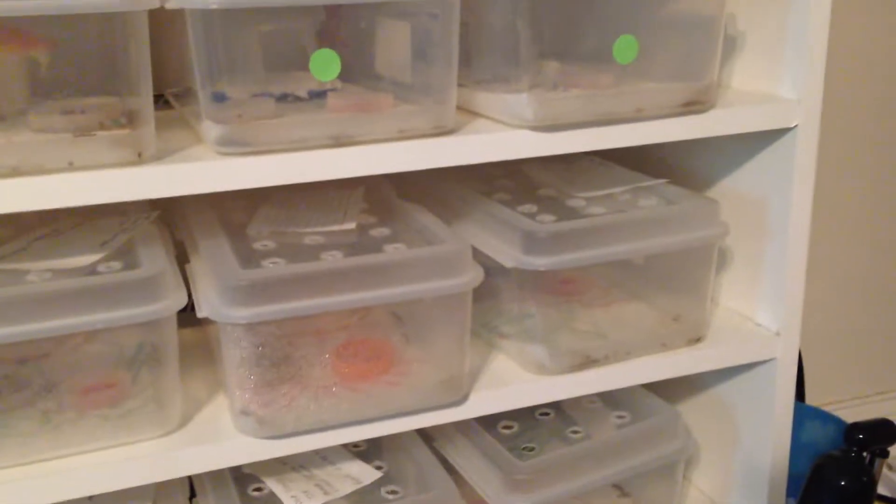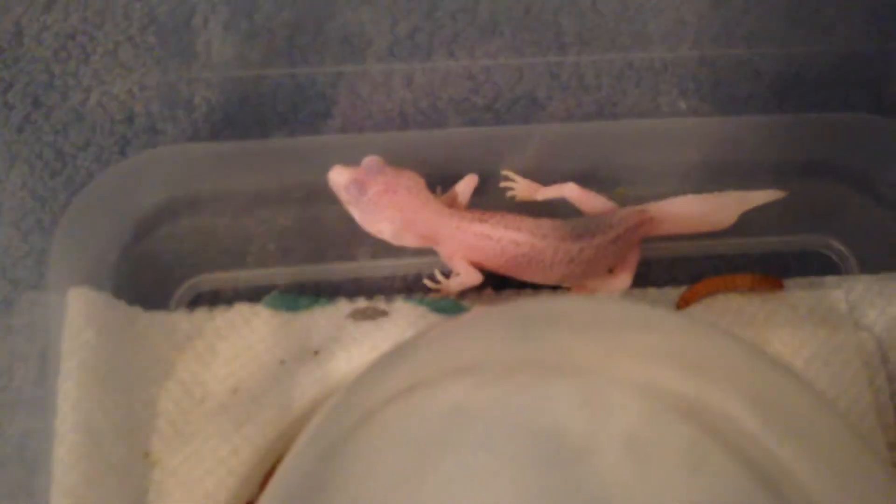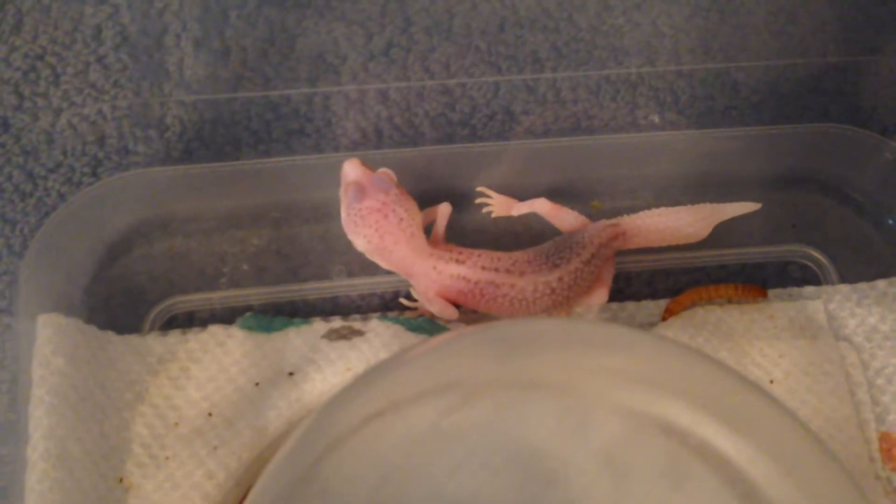Alright guys, so first off, for the first video of this kind of series — I'm going to make a bunch of videos and upload them — I'm going to be telling you a story and showing you a little bit of some cool reptiles. Right here is one of the geckos that I'm most proud of producing. This is a super radar leopard gecko.